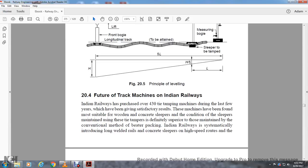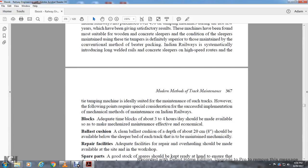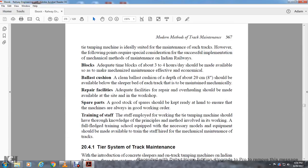Indian Railways has purchased 430 tie tamping machines during the last few years, which have given satisfactory results. The machines have been found most suitable for wooden and concrete sleeper conditions. Indian Railways is systematically introducing long welded rails and concrete sleepers on high-speed routes; the tie tamping machine is ideally suited for maintaining such tracks. However, the following points require special consideration for successful implementation. Adequate time blocks of about three to four hours a day should be made available to make mechanized maintenance effective. A clean ballast cushion of depth 20 centimeters (8 inches) should be available below the sleeper bed. Adequate repair and overhauling facilities should be made available at site workshops. A good stock of spare parts should be kept on hand to ensure machines are always in working order. Staff employed on tie tamping machines should have thorough knowledge of the principal method and working of the instruments; a full-fledged training school equipped with necessary models and equipment should be made available.